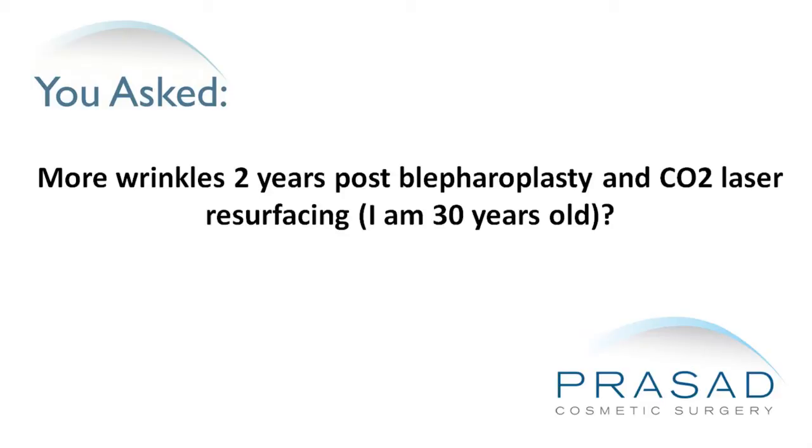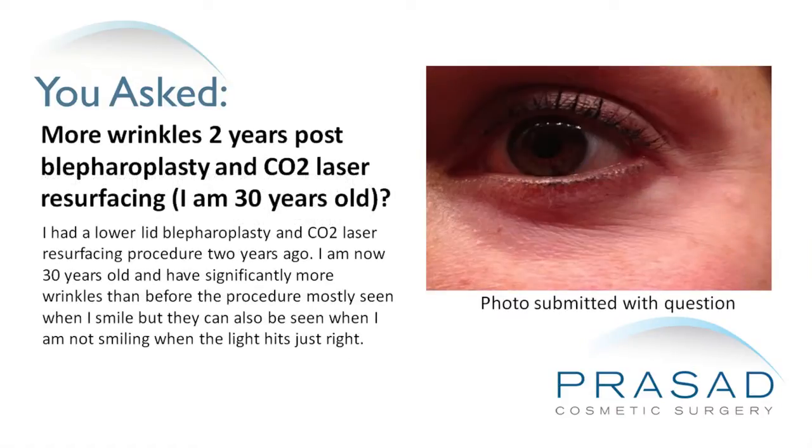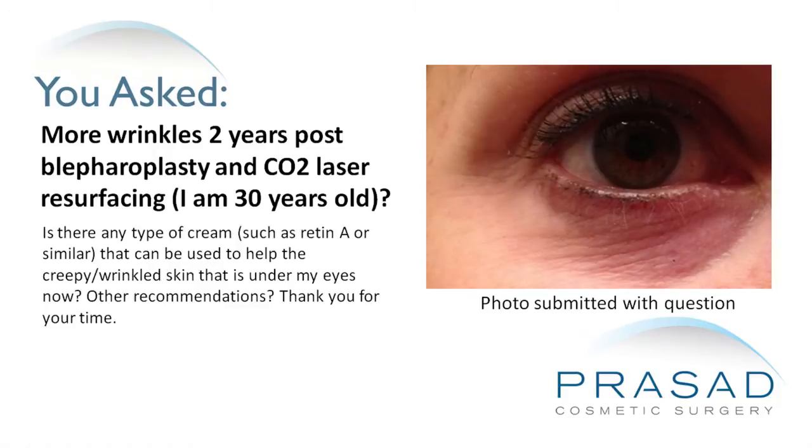I had a lower lid blepharoplasty and CO2 laser resurfacing procedure two years ago. I am now 30 years old and have significantly more wrinkles than before the procedure, mostly seen when I smile, but they can also be seen when I'm not smiling when the light hits just right. Is there any type of cream such as Retin-A or similar that can be used to help the crepey wrinkled skin that is under my eyes right now?